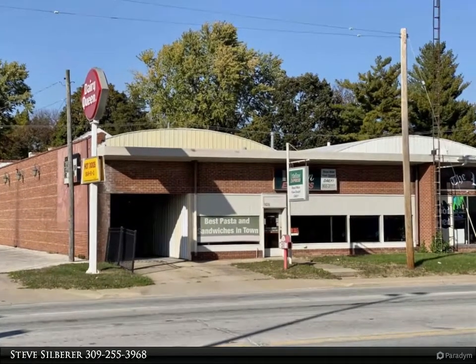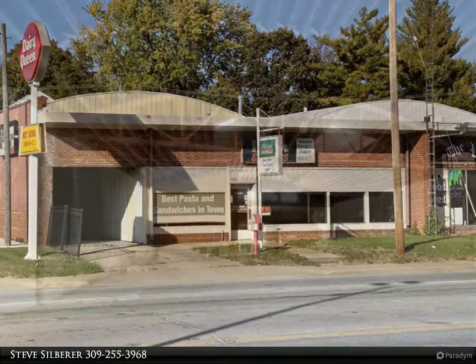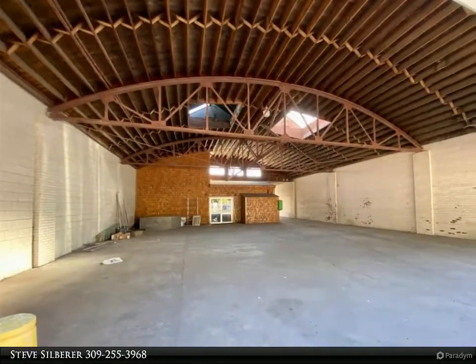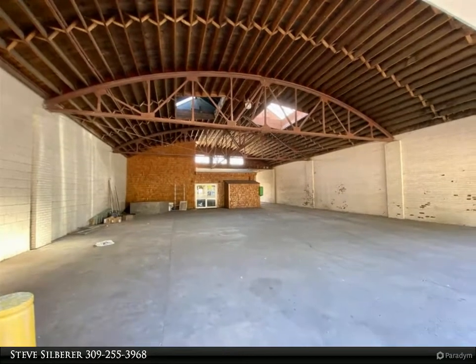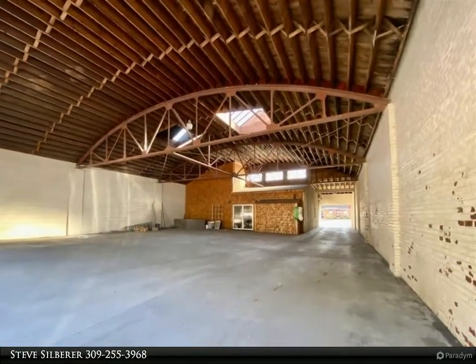Needing commercial space, this 5,150 square foot building located on Highway 136 / West Jackson Street was last used as a restaurant but has potential for many uses like warehouse, retail, office, and/or mechanic shop, to name a few.